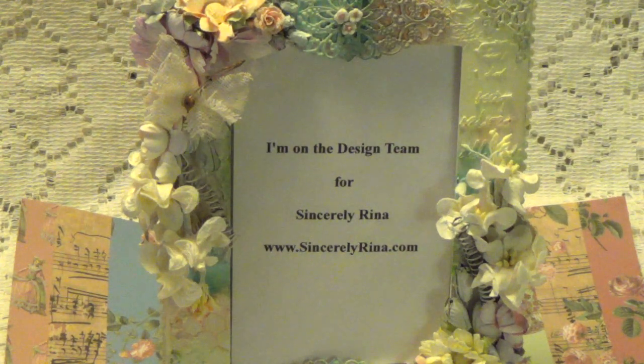Hi, Debbie here. I have some exciting news I want to share with you. I've been asked to be on Sincerely Rina's Design Team and I just want to show you my Design Team package that she sent me.